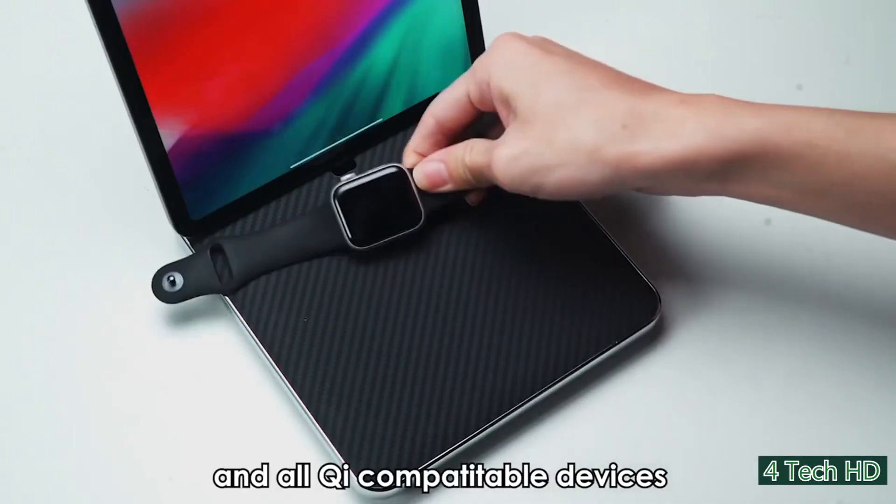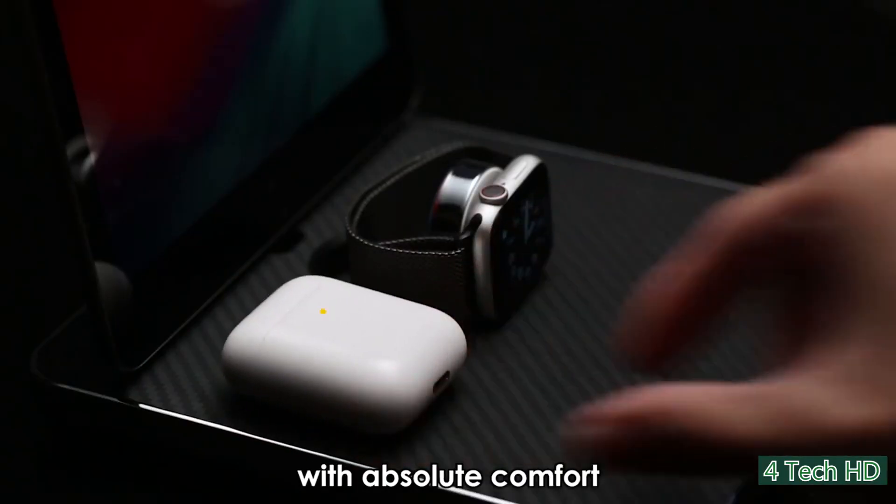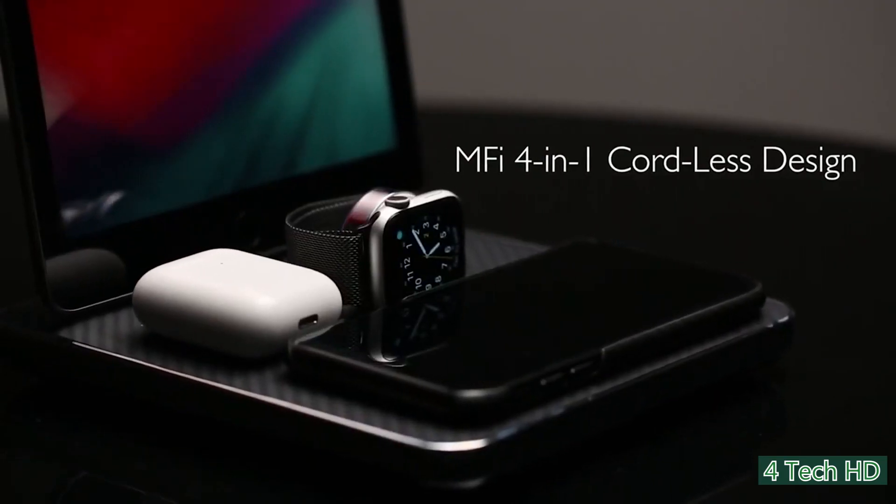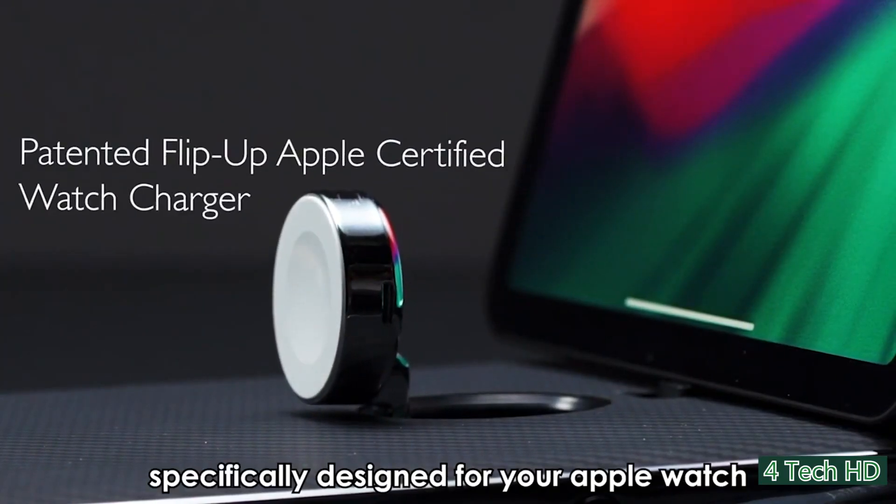You simply have to place your iPhone, iPad, or Apple Watch on the Airquad charger, and it will just start charging immediately. You can charge multiple devices at once and replace your chargers and cables with the Airquad.